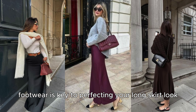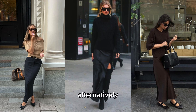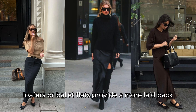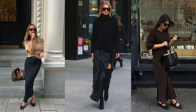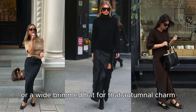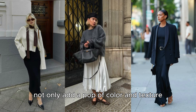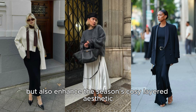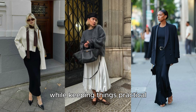Footwear is key to perfecting your long skirt look. Knee-high boots in leather or suede are a favorite for fall, offering warmth and style. Alternatively, loafers or ballet flats provide a more laid-back yet elegant vibe, especially when styled with pleated or A-line skirts. Consider adding a silk scarf for a hint of Parisian flair, or a wide-brimmed hat for that autumnal charm. Both accessories not only add a pop of color and texture, but also enhance the season's cozy, layered aesthetic. Finally, consider a belt bag or crossbody with metallic accents to add a touch of modernity while keeping things practical and stylish.